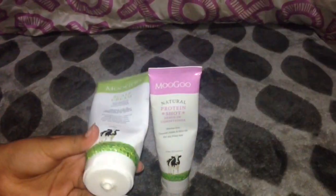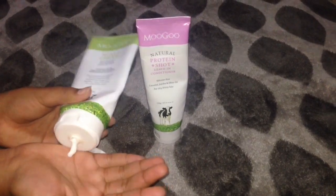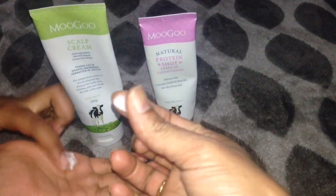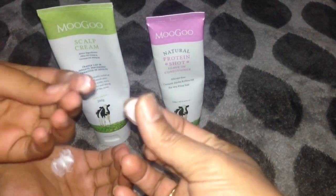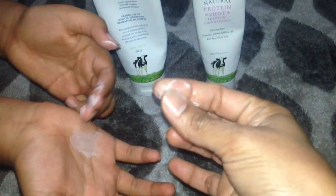What's the secret behind this? It contains a fatty acid profile that closely matches natural sebum to gently soothe and protect dry, itchy, and irritated skin. It can be applied anywhere on the body from head to toe, so we can use this MooGoo scalp cream as a general moisturizer.